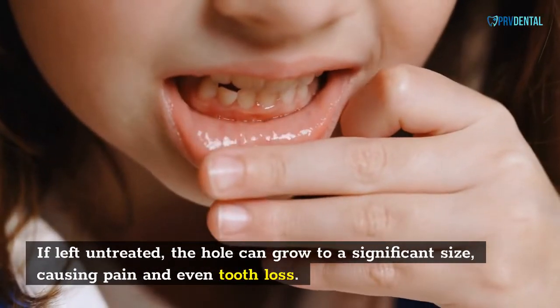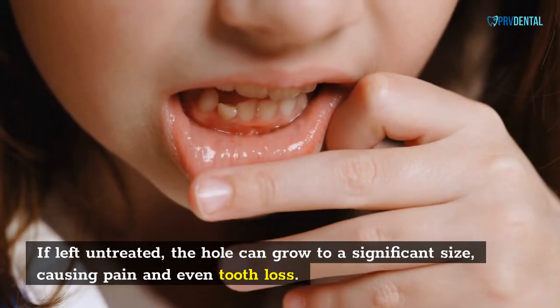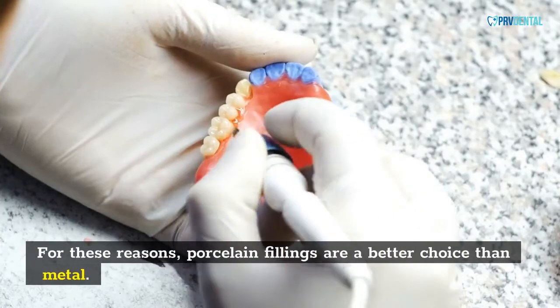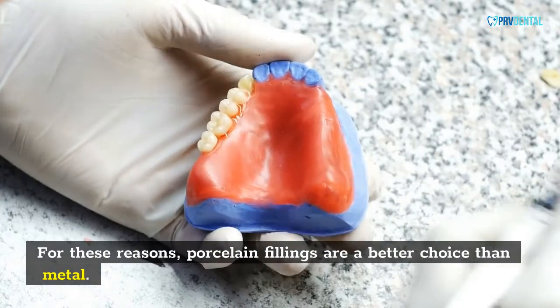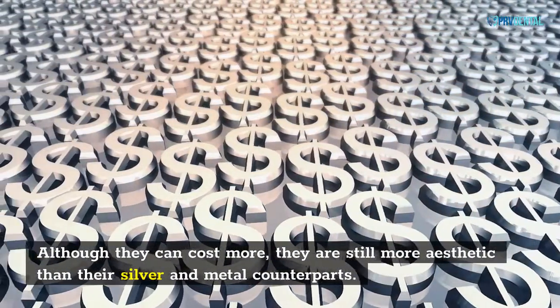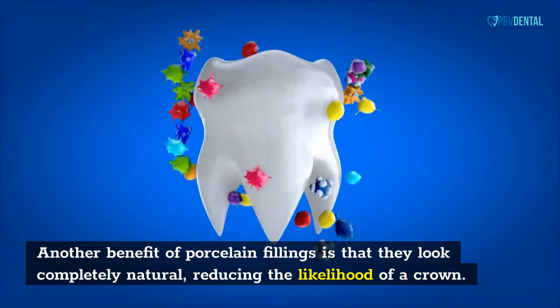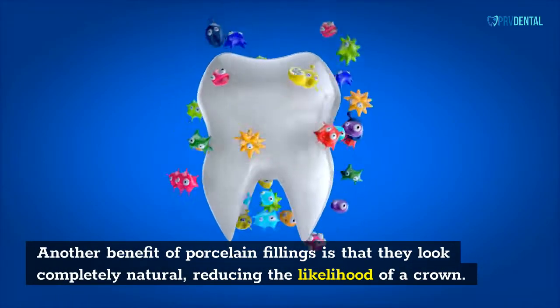If left untreated, the hole can grow to a significant size, causing pain and even tooth loss. For these reasons, porcelain fillings are a better choice than metal. Although they can cost more, they are still more aesthetic than their silver and metal counterparts. Another benefit of porcelain fillings is that they look completely natural, reducing the likelihood of a crown.